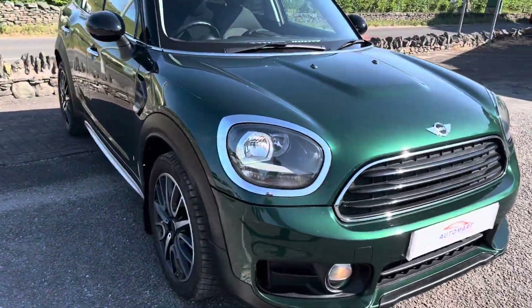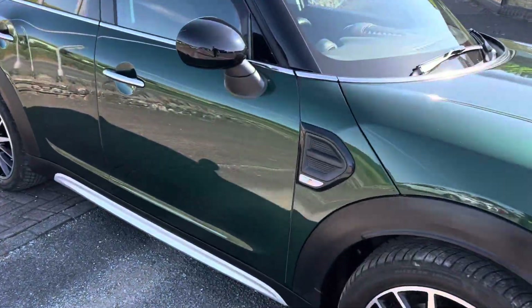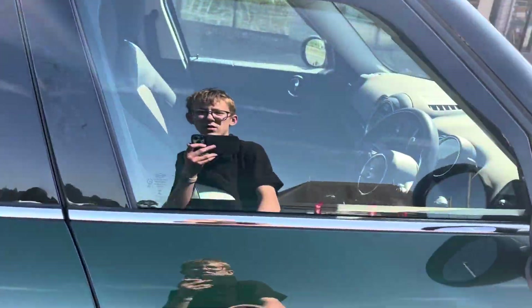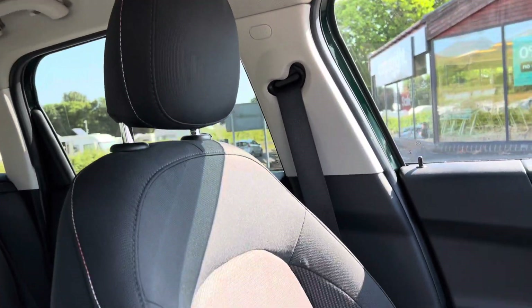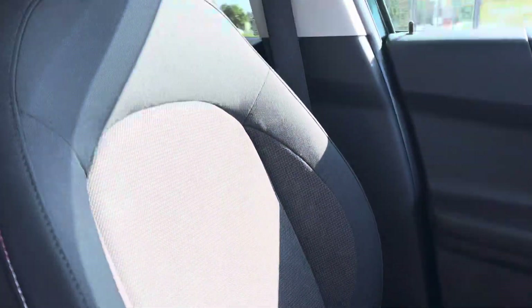I'll take you inside now. We've got the quarter seats in this one — really lovely with little flashes of orange that just spice it up a bit. Very nice.